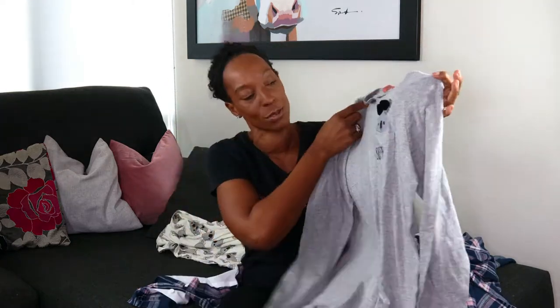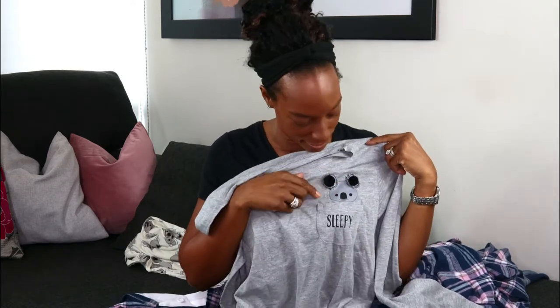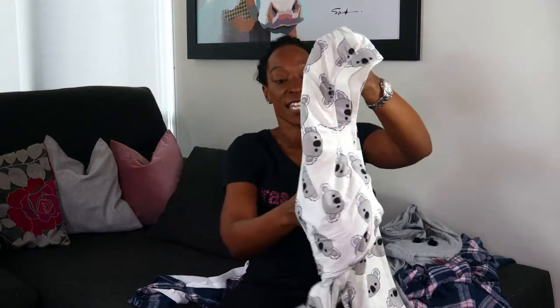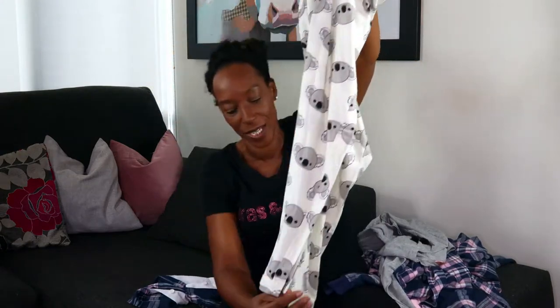My final pair of pajamas are these cute koala pajamas. They have little pom-pom bobbles on the ears and a little pocket that says 'sleepy' on it. The top is the same stretchy, soft jersey fabric as the other tops. The bottoms are also jersey, so these do have stretch in them - a good alternative if you prefer stretchy bottoms over fitted cotton ones. They have an elasticated waist and a straighter leg with no cuff at the bottom.